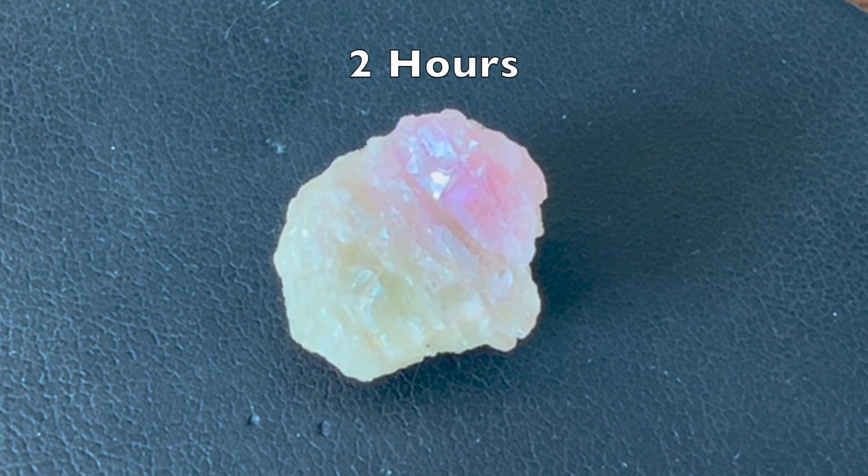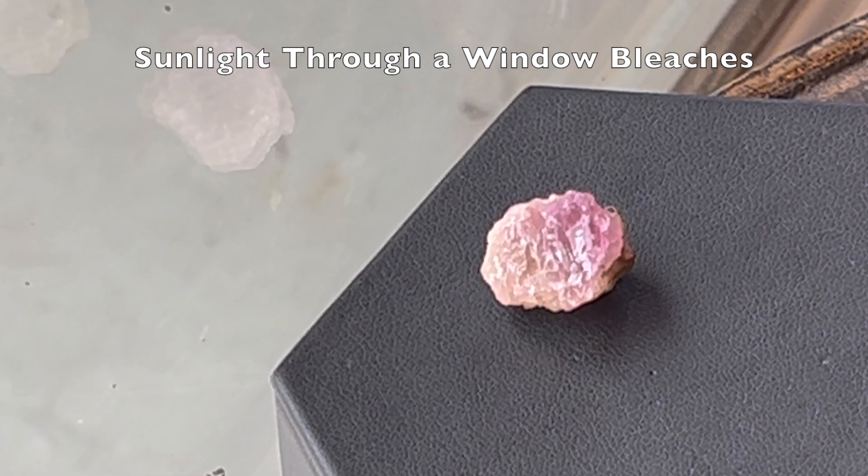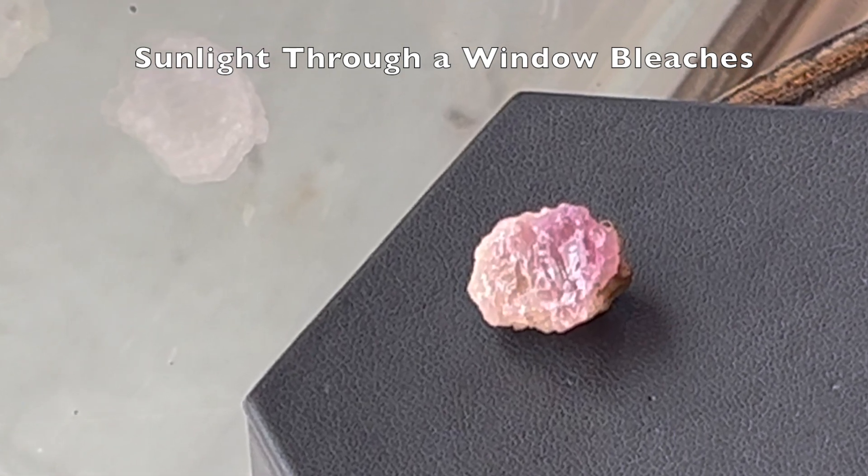It's very interesting that sunlight through a window will not produce the purple color change. On the contrary, it in fact bleaches the hackmanite.